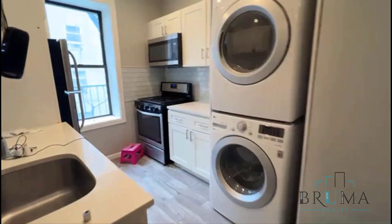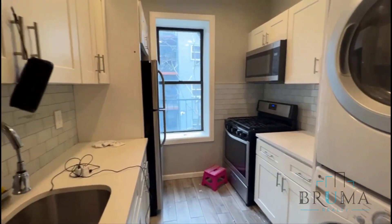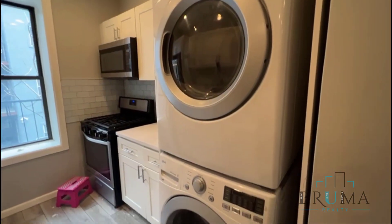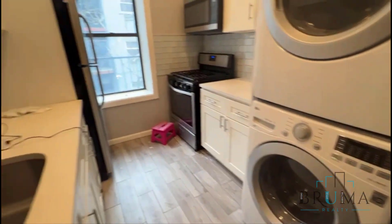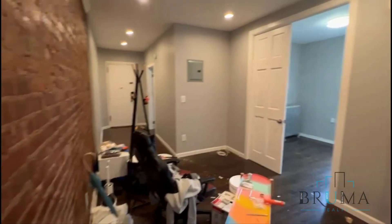The bathroom is nice and tiled. Finally, the kitchen space — stainless steel appliances, nice white cabinets. You also get a washer and dryer in this unit. It's a very beautiful kitchen. Thank you for watching.